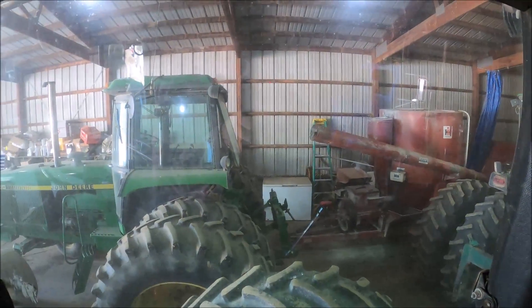Alright, here's the window cleaner. This is before. This is after.